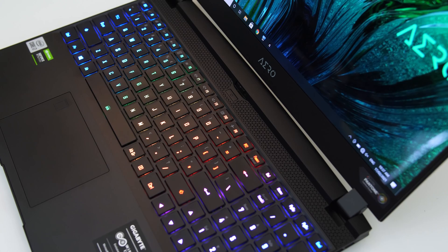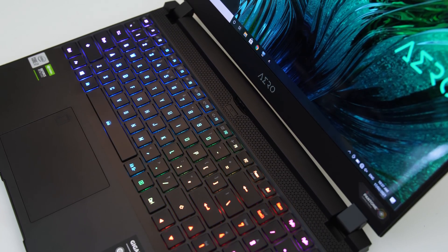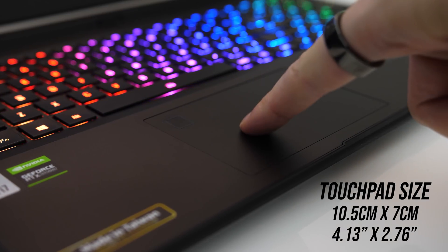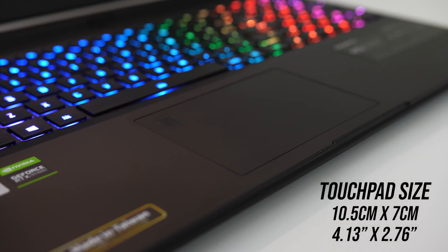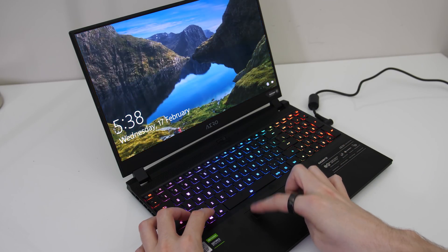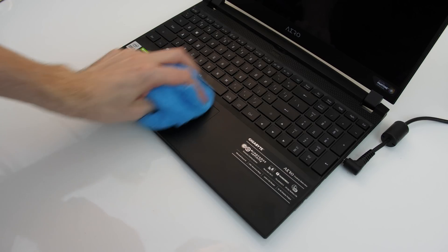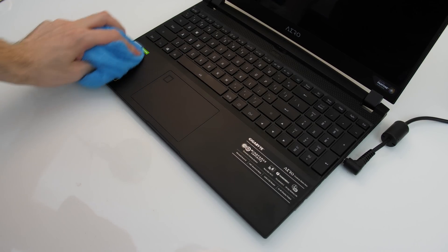The power button is separate to the keyboard and above it in the center, and there appear to be some small air vents back there too. The precision touchpad is excellent — it's super smooth to the touch and works well. There's a fingerprint scanner in the top left corner which I found to work fast and accurately. Fingerprints and dirt show up easily on the black finish, but they're easy to clean off the smooth surface with a microfiber cloth.